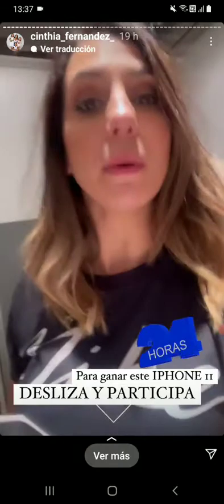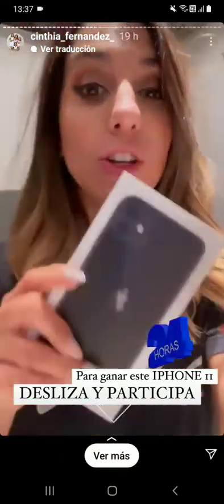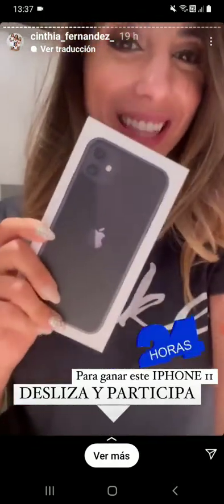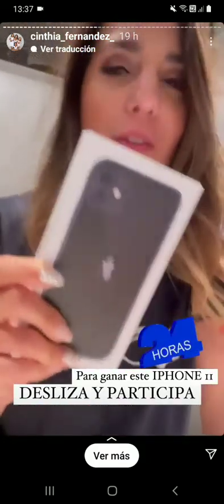Me estoy yendo un ratito para el programa de Juanita, que estoy hoy a la noche en una mesaza. Pero quiero recordarles que quedan solo 24 horas para que uno de ustedes se lleve este iPhone 11. Desliza y participa. No puedes perderte esta oportunidad de ganarte un iPhone 11. ¡Ya desliza!